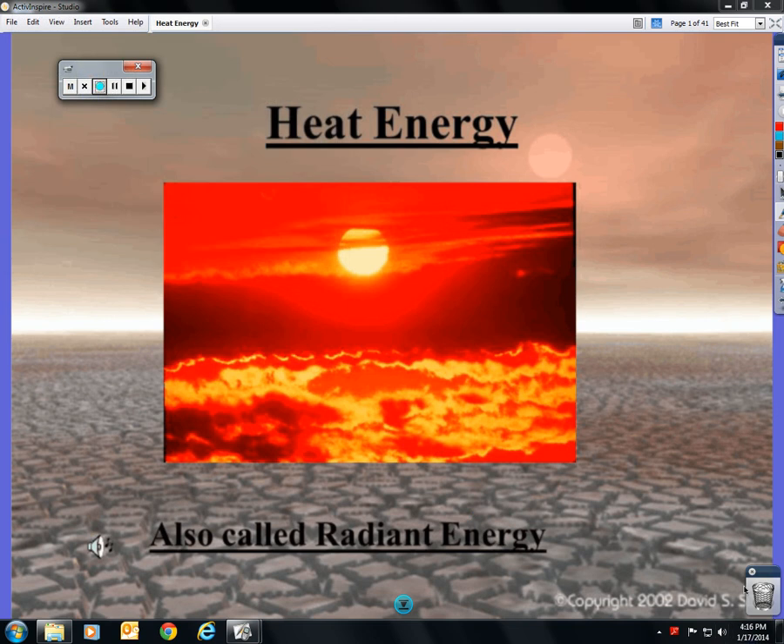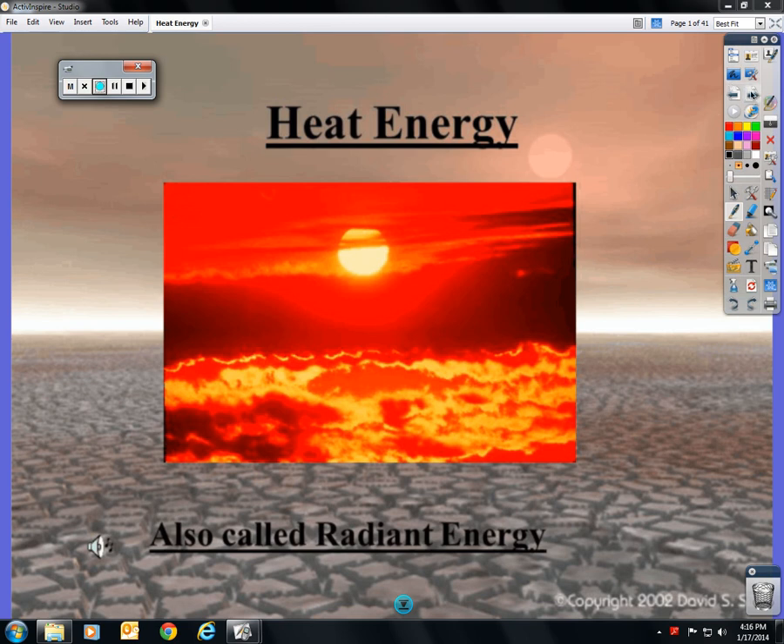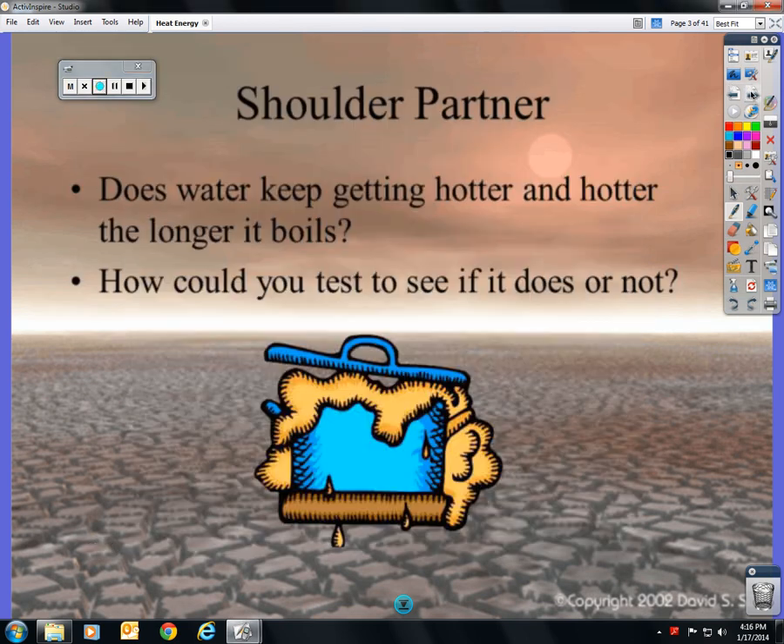We're going to focus just on heat energy, also referred to sometimes as radiant energy. The warm-up question says: does water keep getting hotter and hotter the longer it boils? Try to think about that without looking up the answer, and when we come in, I want you to talk about it with somebody at your table. Also, how could you set up an experiment to see if it actually does or does not?